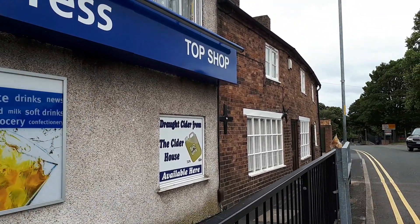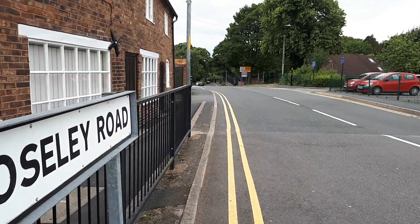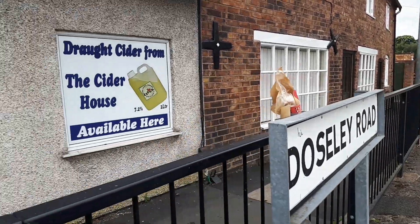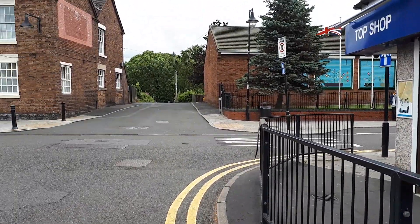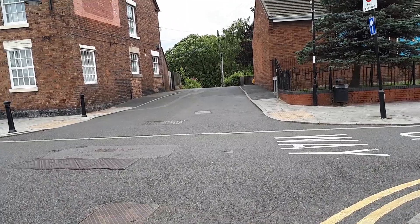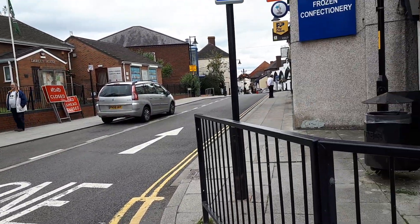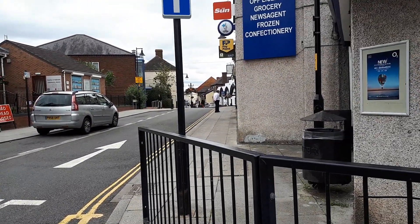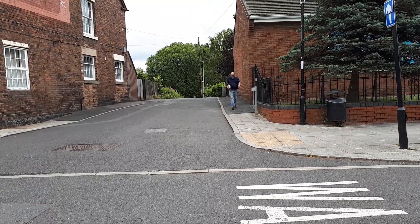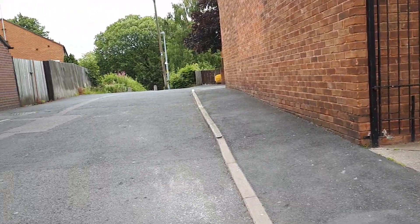Right now we're at Dawley Road which goes that way but we're not going to go that way. We're just going to come along this way. Now that way is Dawley High Street but we're not going to go that way today. We're at Blues Hill which is just down here.